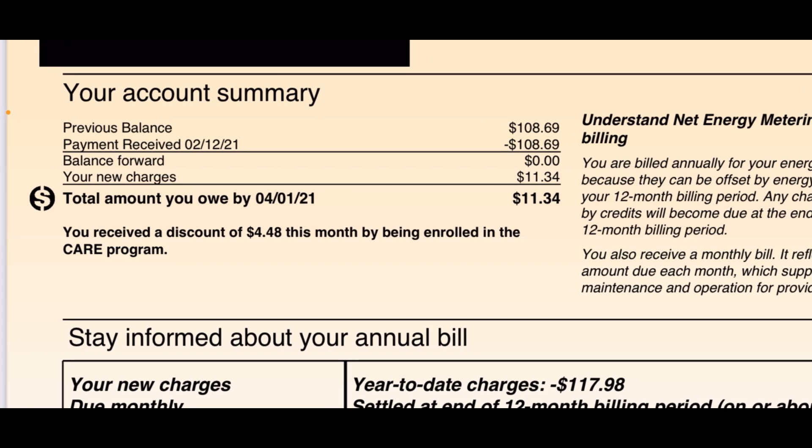I am on the CARE program — I received a discount of $4.48 this month for being enrolled. I might be discontinuing that. Because I'm selling energy back to the grid, I wondered if the CARE program affects what I get paid when I sell back. Someone online said to get rid of the CARE program because when you sell energy back, they pay you less since you're on the CARE plan. I called Southern California Edison and they said when you receive energy from them you get a discount, but when you sell it back, you don't. I'm not sure how that works yet and I'll get more information.